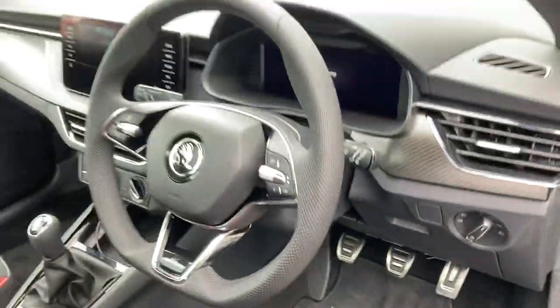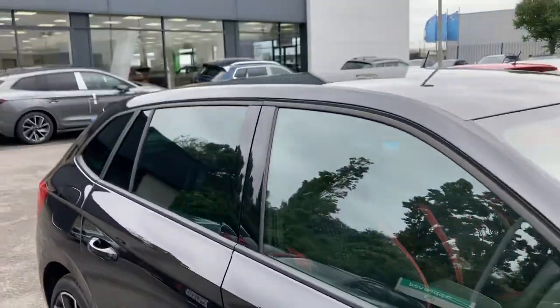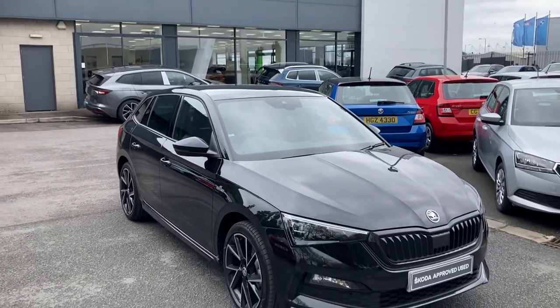If you're interested in this car or any other of our cars in stock, don't hesitate to give us a call at 02890 682 255 and just ask to speak to one of the sales team. Thanks for watching.